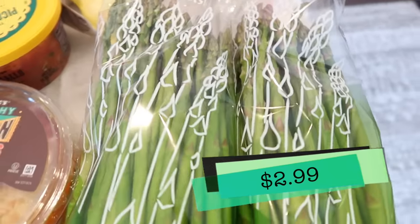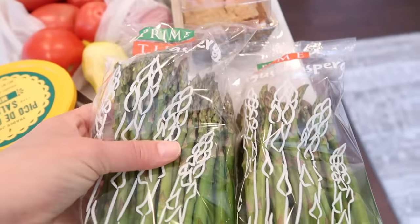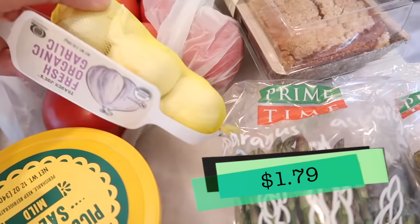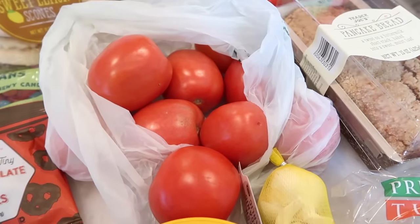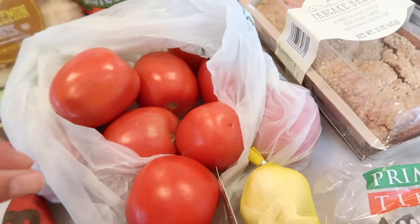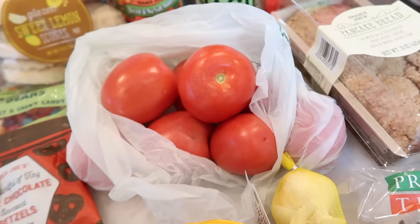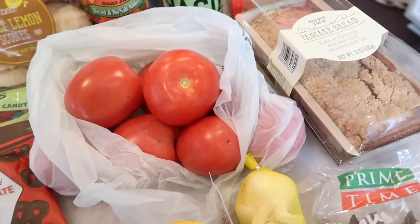Bought two bunches of asparagus for the Saturday dinner party. They look so fresh and good — I bought some last week and it was old, but this week's are gorgeous. I can't wait to throw them into the pasta. Also got some garlic for that dish and a bunch of Roma tomatoes. I love Roma tomatoes — they're so affordable at 29 cents per tomato. You can pick the size and color. The one downside is they're quite waxy and the wax never fully comes off even with scrubbing, but it's a great, very affordable deal.